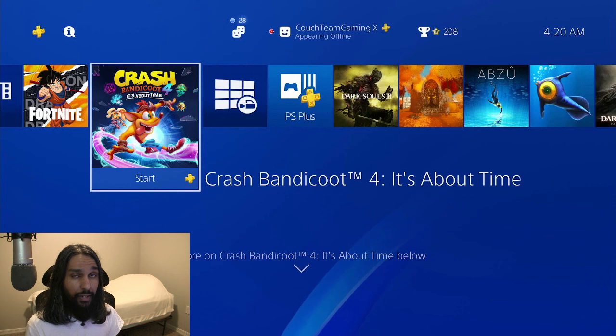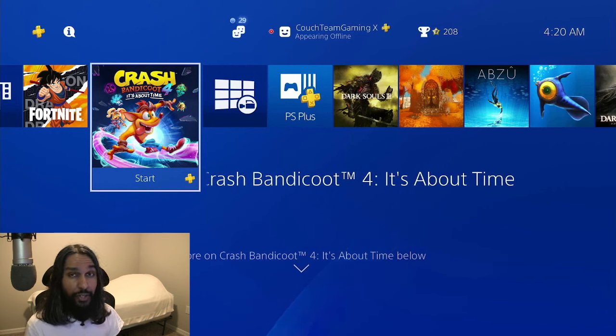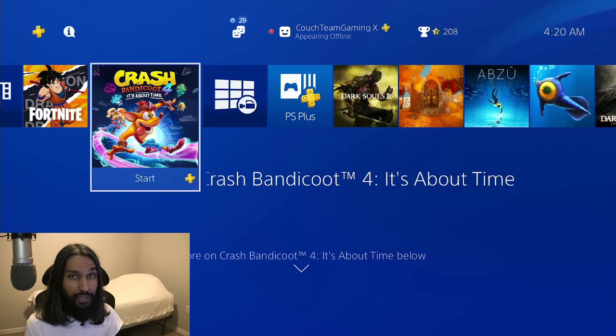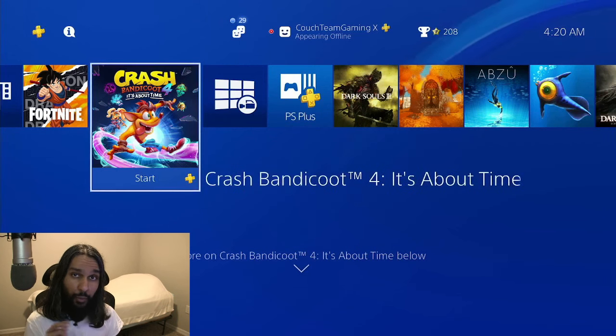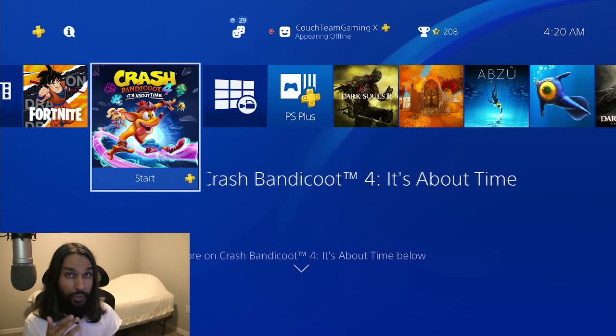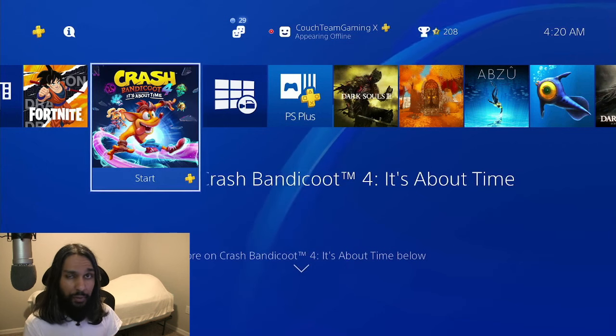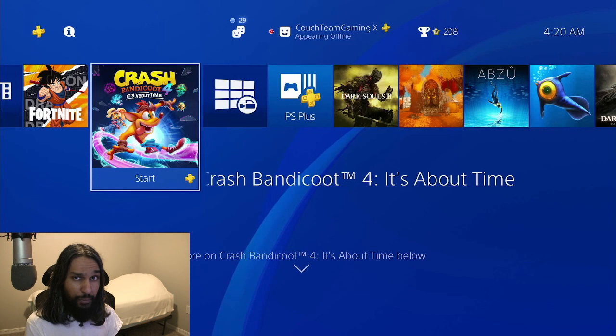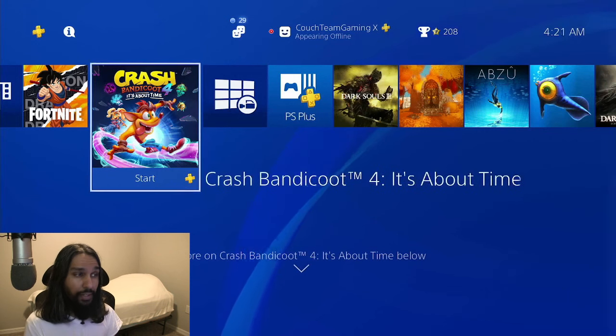What you're going to want to do is head on over to the PlayStation website, which is playstation.com. I will have the link in the description if you just want to go down there rather than having to search for it yourself — just go to the description and click on the link.